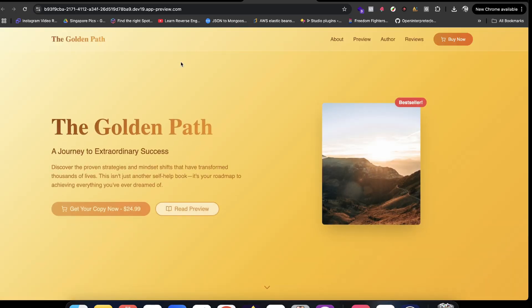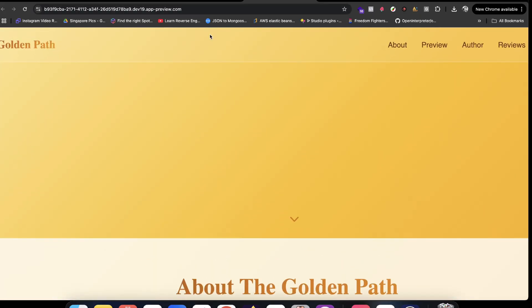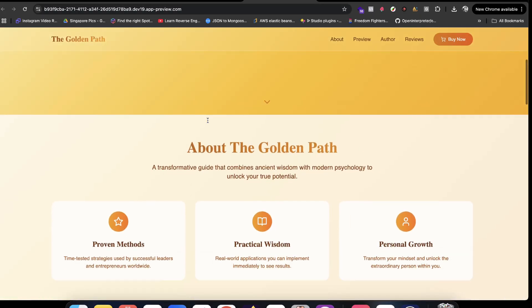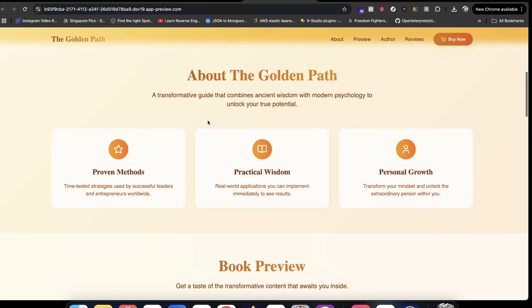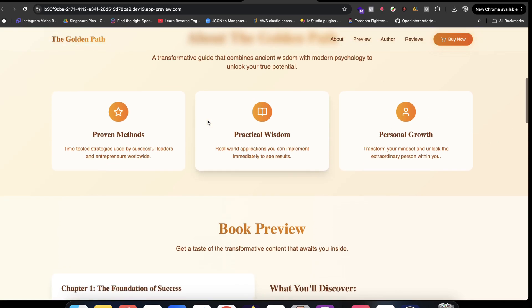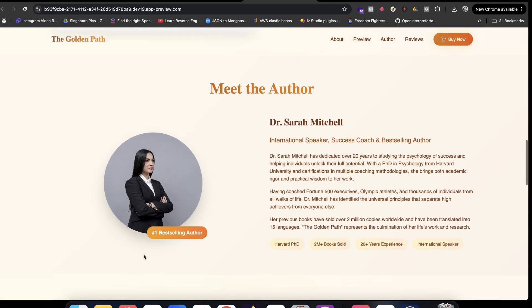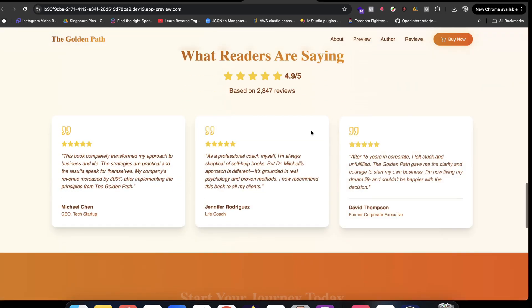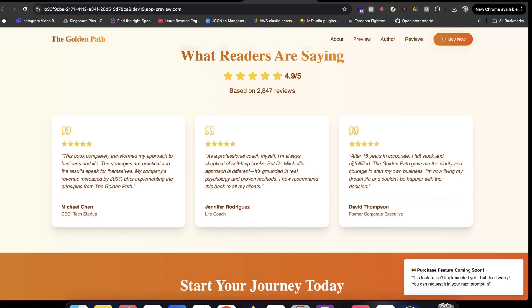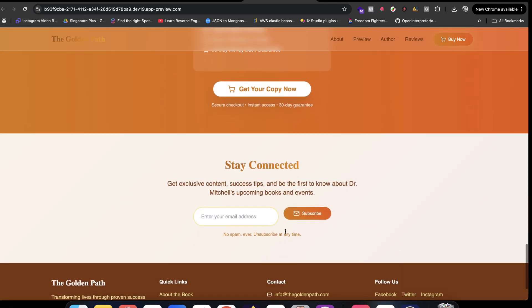Let's check out the website — it looks awesome, especially this glassmorphism part, similar to what the Apple design team uses. It looks really nice. In just a few clicks you can quickly launch this. You can click 'Buy Now' or just prompt it and build whatever you need.